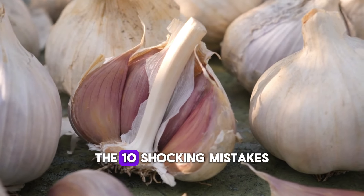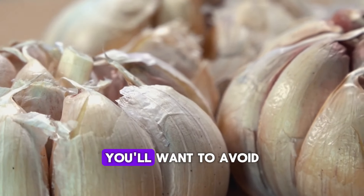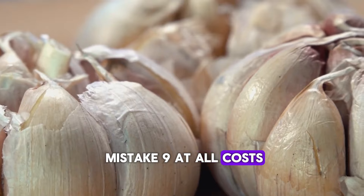Today, we're revealing the 10 shocking mistakes most people make with garlic, and trust me, you'll want to avoid mistake 9 at all costs.